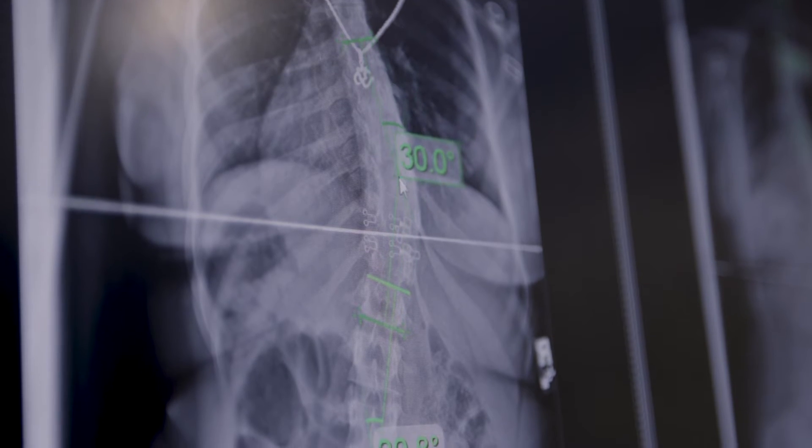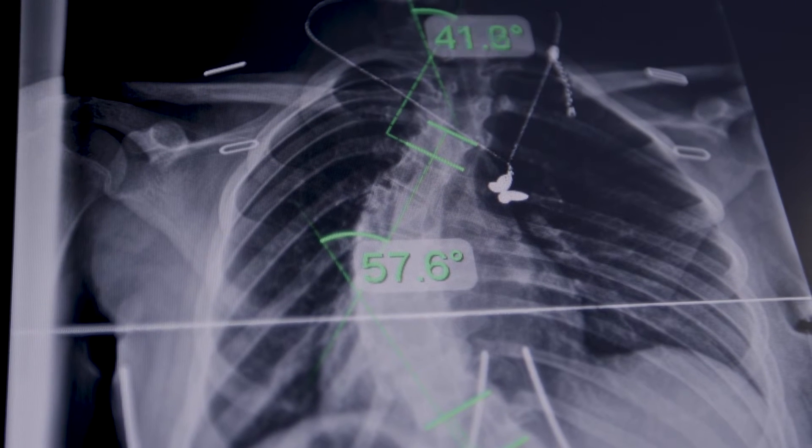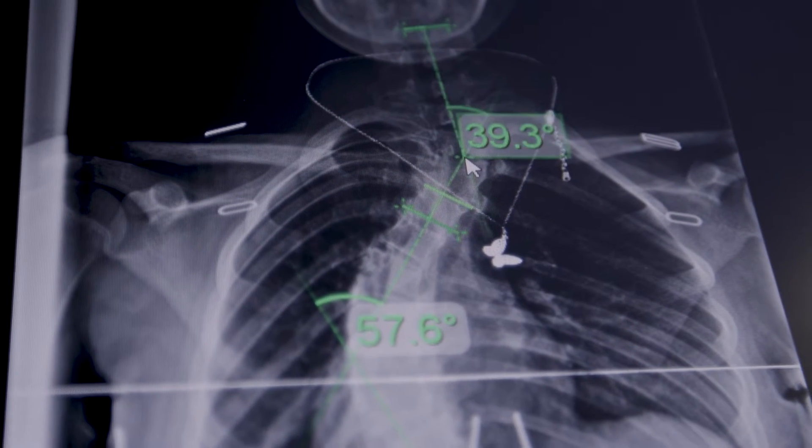The Cobb angle is very important when dealing with scoliosis because it helps us determine whether a patient needs to consider surgery or if a conservative treatment option is appropriate. It also helps us determine whether we think the curve is going to progress — in the adult form or the adolescent form during growth — and how much we think it's going to progress. This really helps us determine treatment protocols.